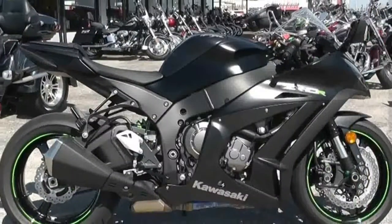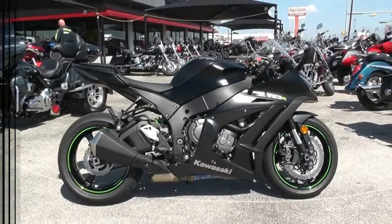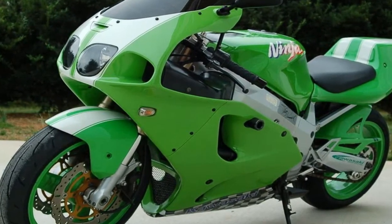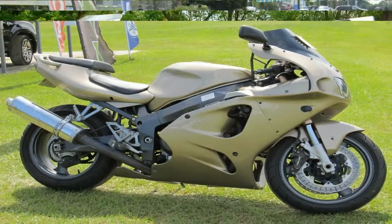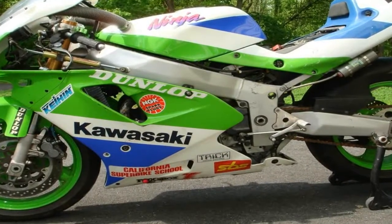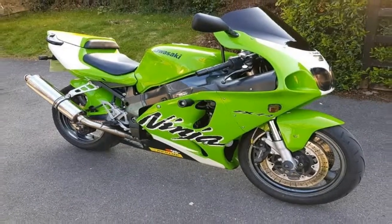While the ZX-7R hits barely 105 bhp at a lowly 9000 rpm, it still manages a good 163 mph top end — which isn't bad for an 11-year-old bike. Best of all is the noise: the airbox snarl sounds like it will rip your face off, while a freer-breathing pipe not only does wonders for weight loss and power gain, but also helps the motor sound even better.